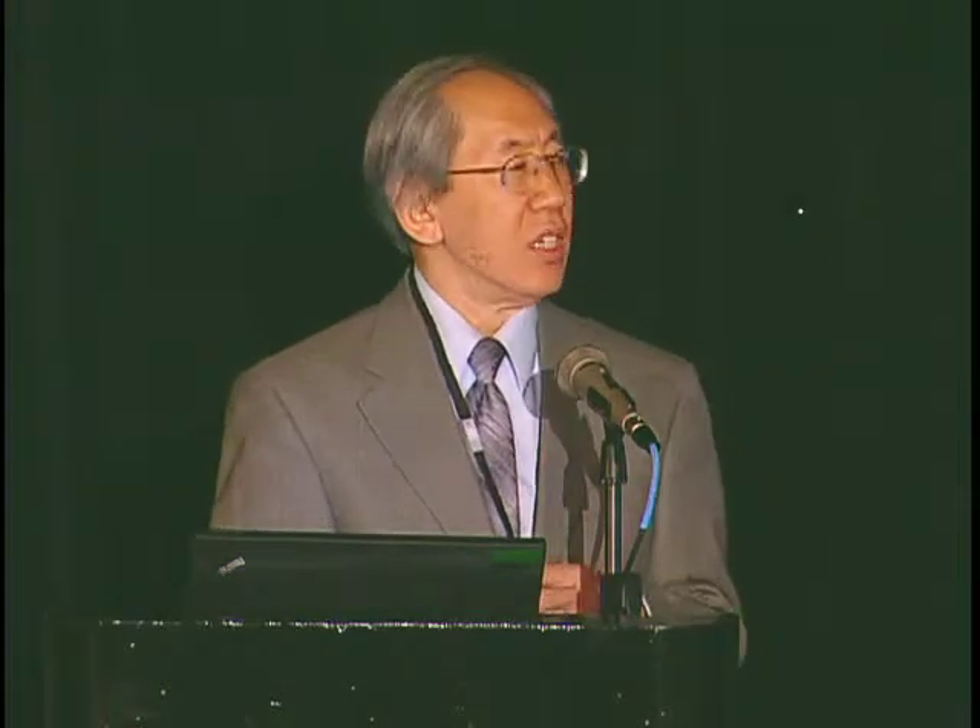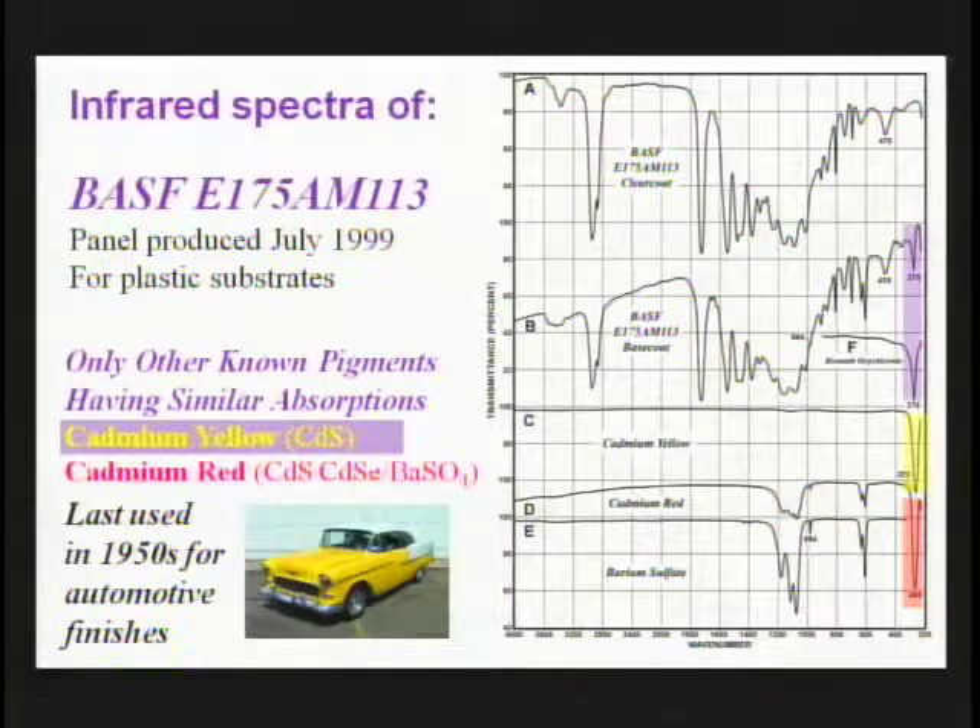Finally, this is a finish produced by BASF — BAW color — for plastic substrates. Both the base coat and clear coat are acrylic melamine enamels with styrene, as well as barium sulfate in the base coat, along with our weak peak of bismuth oxychloride.